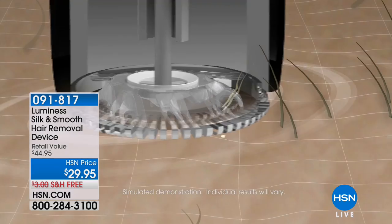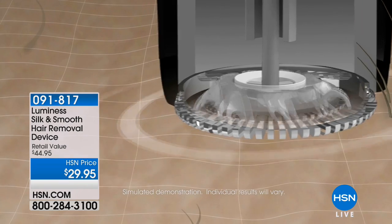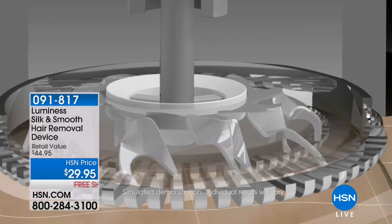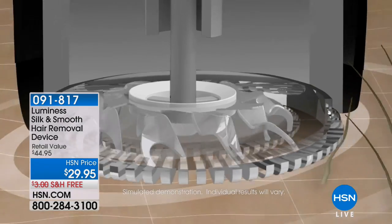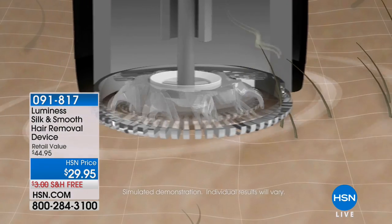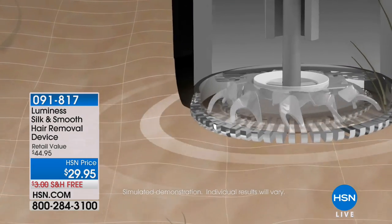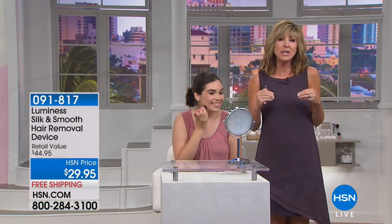Whether it's on your upper lip, your chin, peach fuzz on your face where makeup gathers, or on your body — underarms, legs, bikini line. This sonic technology is the reason why it doesn't hurt. It lifts each and every one of those unwanted hairs straight up and shears them off at such a rapid rate of speed that you don't even feel it. No pink bumps, no stubble, no redness, no pulling.